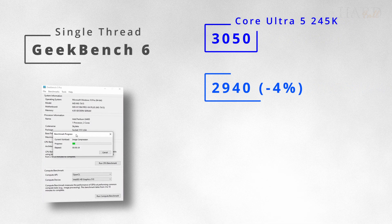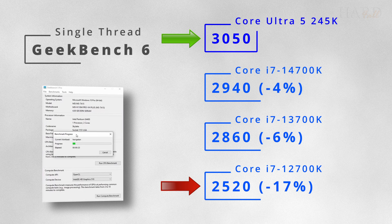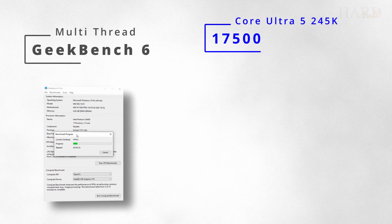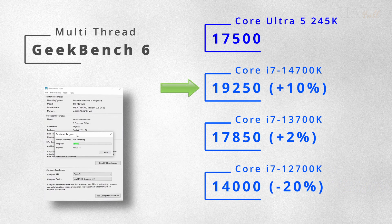Let's start with single-threaded Geekbench 6. Here the Ultra 5 takes the lead, outperforming the i7s by 4 to 17 percent. But what about multi-threaded performance? Here the situation is quite different — the i7s have more cores, so they perform better.